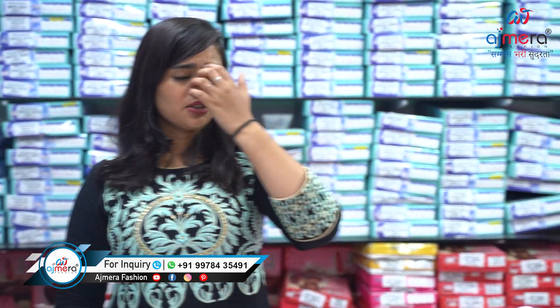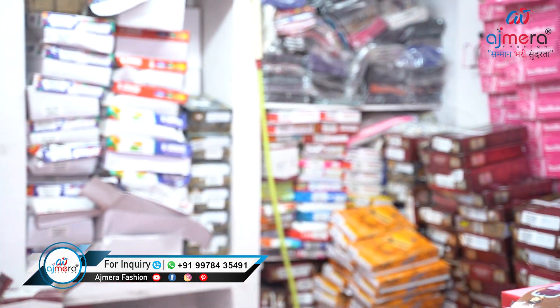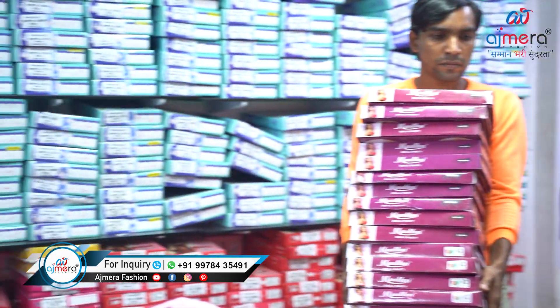Hello guys, welcome back to Ajmera Fashion. This is your friend Vaishnavi Chauhan, and in today's video I am going to show you the collection of baby girls varieties. We have lots of varieties in kids wear, starting from newborn baby to 15 years, both baby girl and baby boy. In my background you can see there is lots of collection, and this whole counter is just about kids wear.